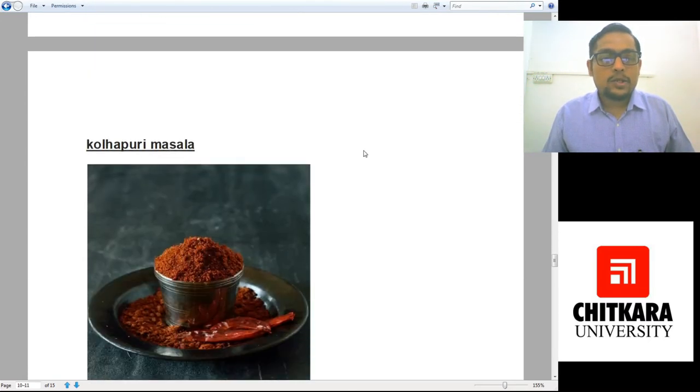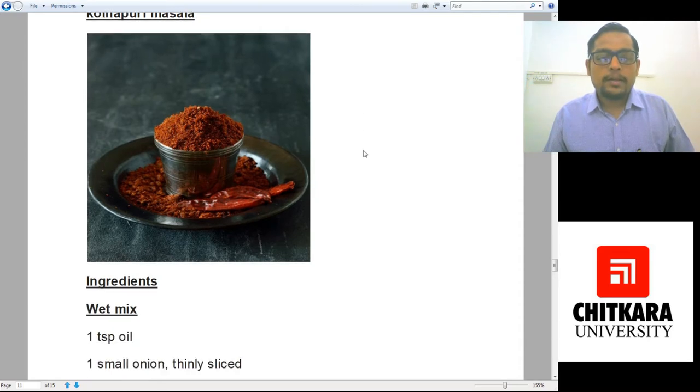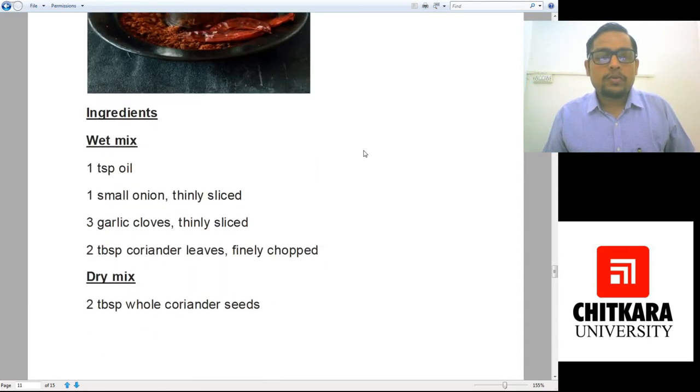The next is Kolhapuri masala — a famous spice mixture from Kolhapur and a spicier version. Whenever you hear Kolhapuri mutton, Kolhapuri chicken, or Kolhapuri vegetables, this spice mixture will always be there. For the wet mixture, we need one teaspoon of oil, one small onion thinly sliced, three garlic cloves thinly sliced, and two tablespoons coriander leaves finely chopped.